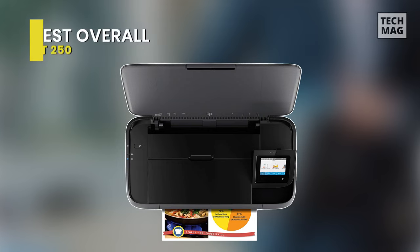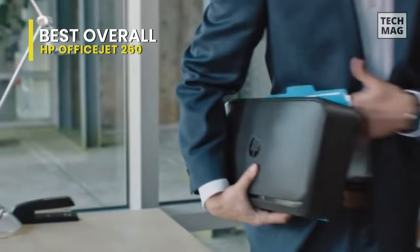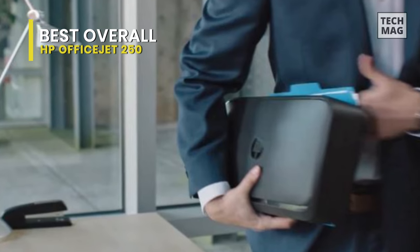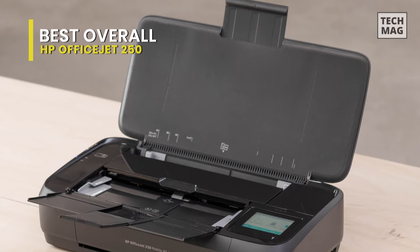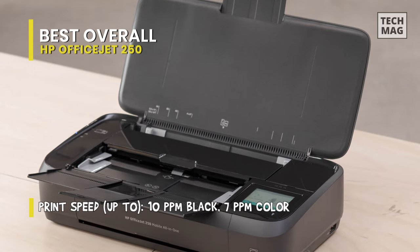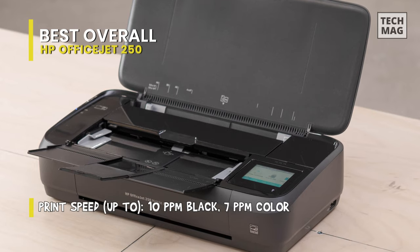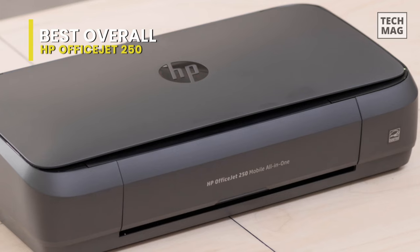Best overall: HP OfficeJet 250. The HP OfficeJet 250 mobile all-in-one printer is designed to be very portable, so you can bring it around with you whenever you're traveling for business. It has a removable, rechargeable battery for when you don't have a power outlet near you, and it has excellent connectivity options.